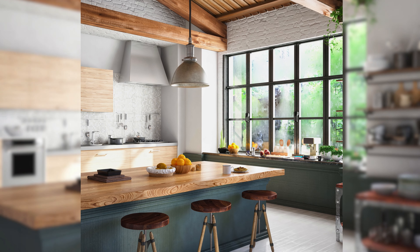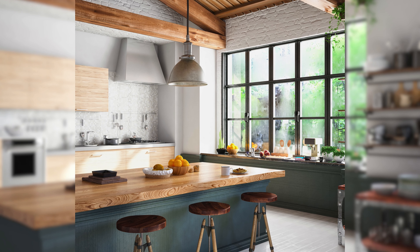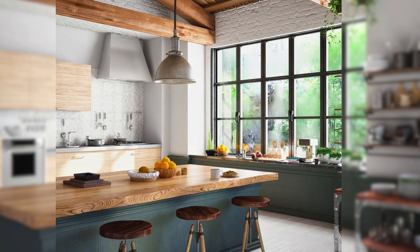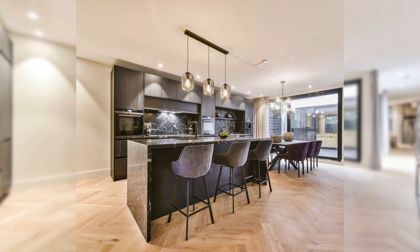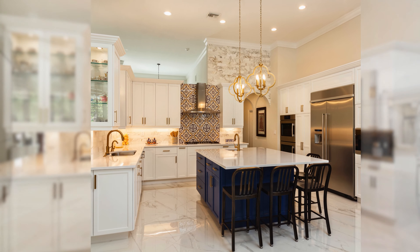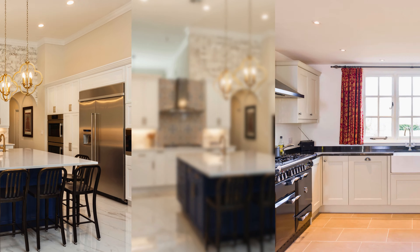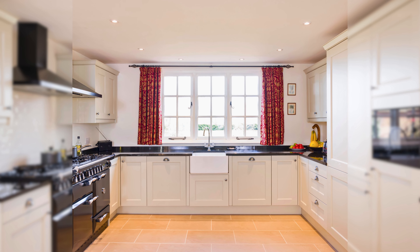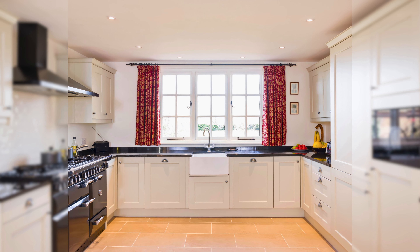These kitchens are all about luxury, displaying fancy materials, top-notch appliances, and stylish finishes that scream high-class style. Last but not least, we have the timeless shaker kitchen design.